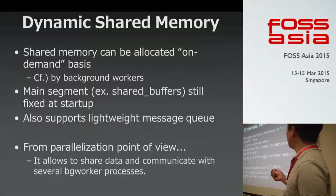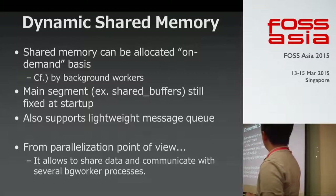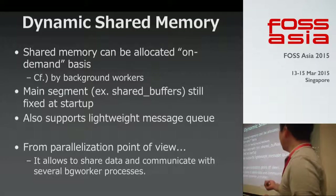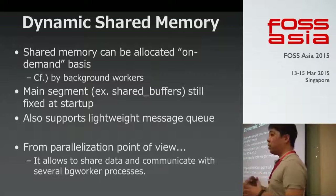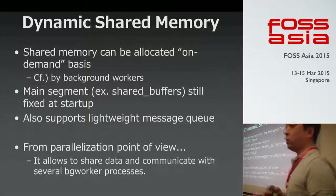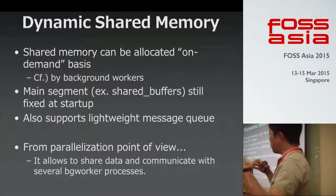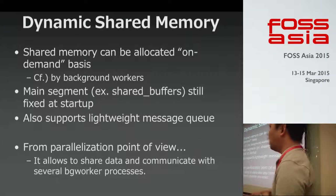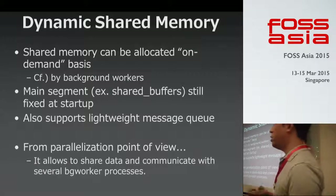Next is dynamic shared memory. Shared memory can now be allocated on a demand basis as well. From a parallelization point of view, this allows sharing data and communicating with several background processes. So combining dynamic background processes and dynamic shared memory in Postgres, we will be able to have parallel query features in the near future.